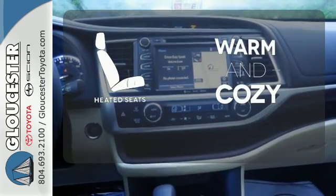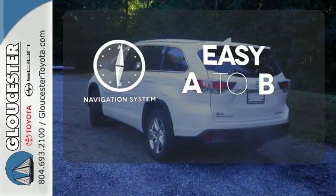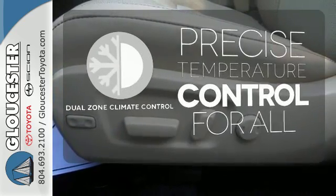Wrap yourself in the comfort of heated seats. Feel confident getting from point A to point B with the navigation system. No one will complain about the temperature with the dual-zone climate control.